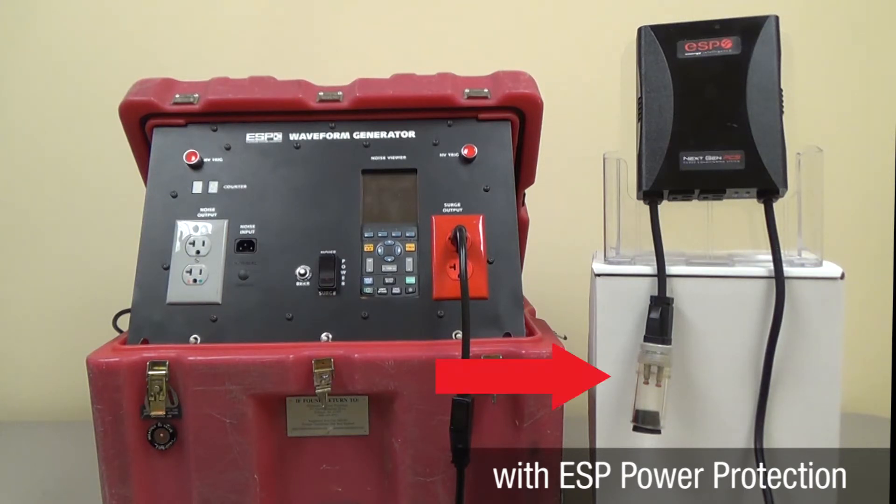A common electronic component will be protected by an ESP device to demonstrate how its industrial grade power protection technology diverts the destructive effects of surges away from connected equipment.